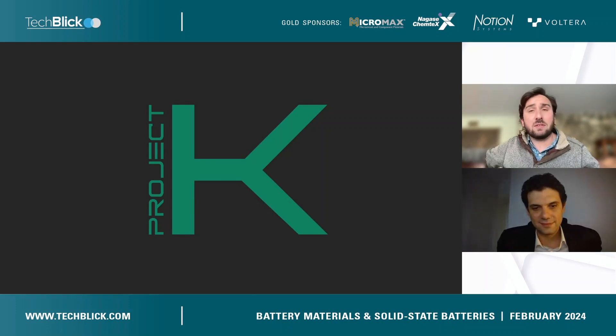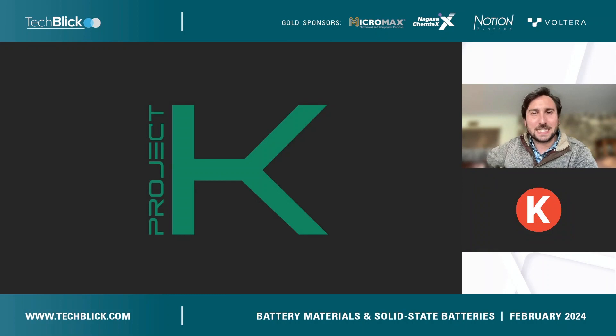Thanks so much and thanks for having me today. It's exciting to get to share a little bit about potassium ion batteries. Greetings from sunny California — I'm calling from Pasadena this morning and the weather's cleared up after some storms last week. Very quickly, I'm Kevin Hurlbutt, I'm the CEO and co-founder of Project K Energy Inc. We're an early stage clean energy hard tech startup developing and commercializing potassium ion batteries for fast charging electric vehicles and affordable stationary storage.